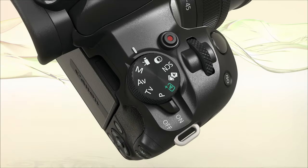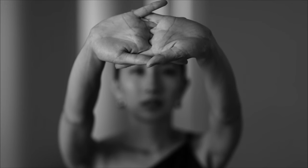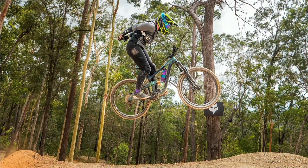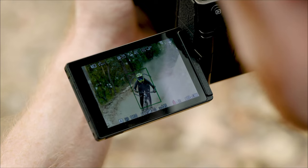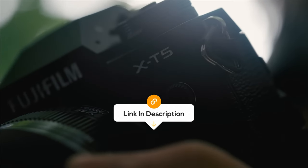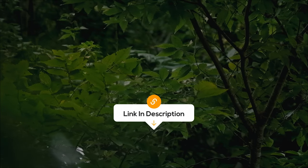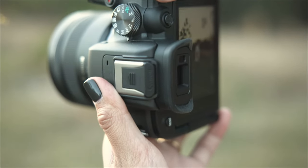Hey, tech enthusiasts! Welcome back to the Review Zone, and today we've got something special — a close look at some of the best digital cameras on the market right now. The best prices for each of the cameras will be in the description, so you don't have to look for them yourself. I don't want to waste your time, so let's start.